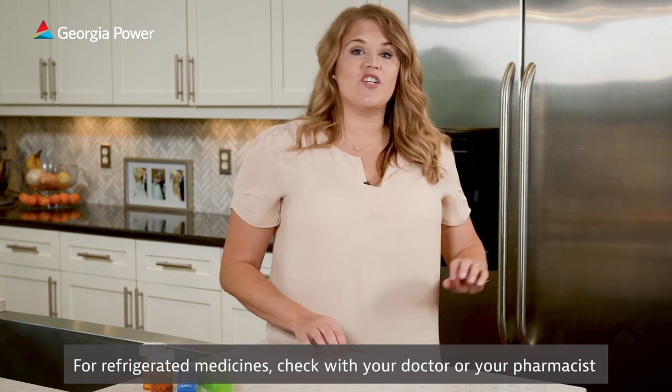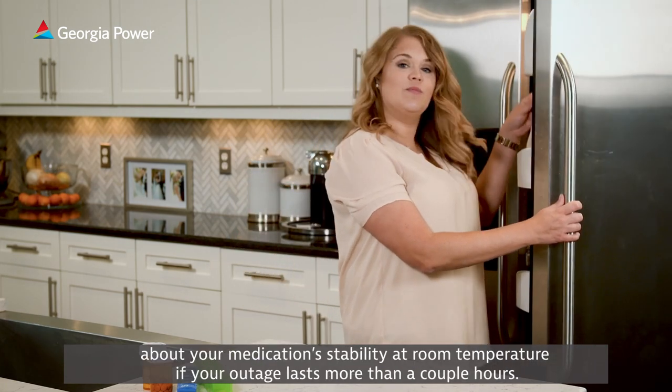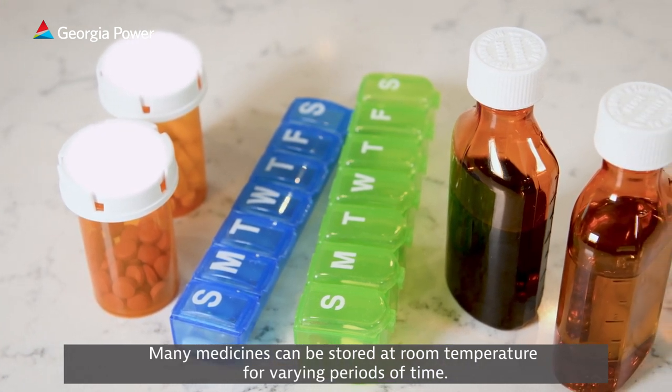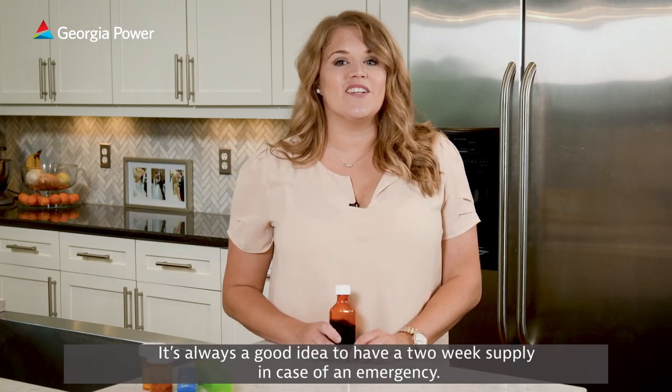For refrigerated medicines, check with your doctor or your pharmacist about your medication's stability at room temperature if your outage lasts more than a couple hours. Many medicines can be stored at room temperature for varying periods of time. It's always a good idea to have a two-week supply in case there's an emergency.